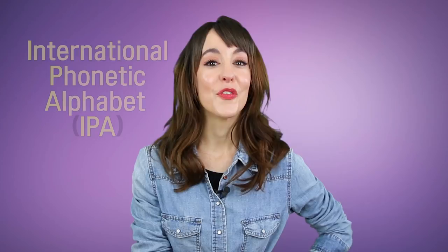Hi everyone, I'm Lynn. Thanks for watching my video. Today I'm going to be giving you some tips about English pronunciation. We're going to be talking about the importance of the phonetic alphabet and why you should know it. So, keep watching!